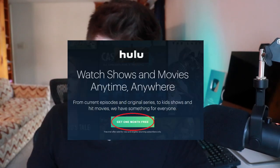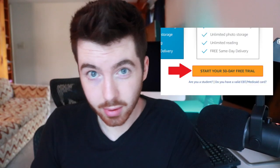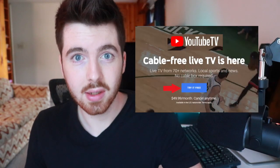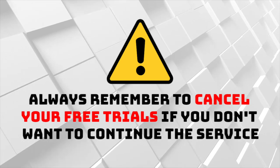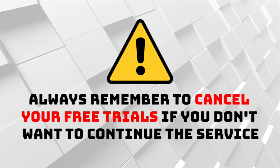I also want to talk about taking advantage of free trials. Netflix, Hulu, and Amazon Prime all have free trials. You can sign up, use the free trial, and then cancel if you don't want it — that's 30 days of free streaming. You could start with Netflix for 30 days, cancel, then do Hulu for 30 days, and so on. I'll have links to all the different free trials I found in the description.